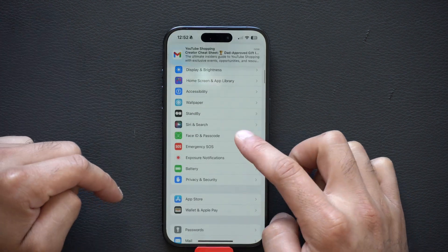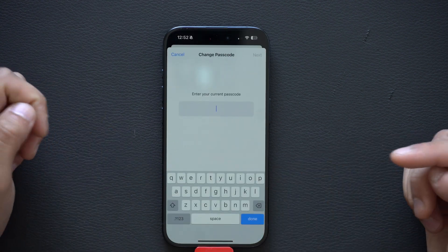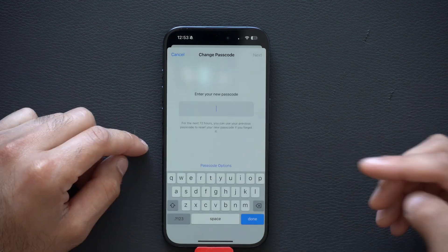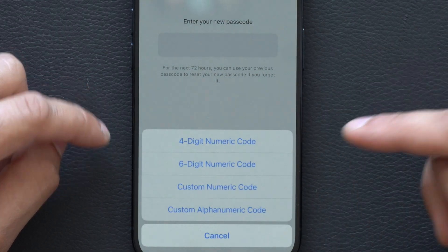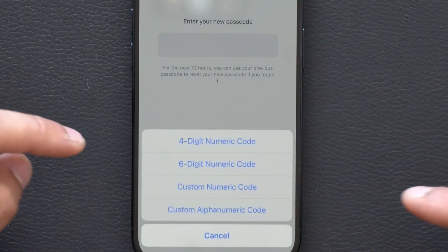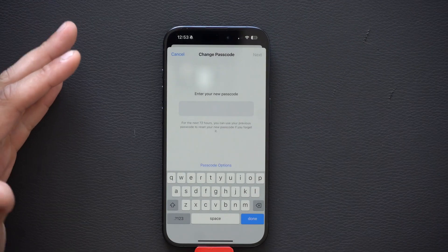Just go into Face ID and Passcode and scroll down to where you find 'Change Password.' Enter your current password, and when you're about to enter your new password, where it says 'Passcode Options,' select 'Custom Alphanumeric Code' right here, and you'll have a full keyboard.